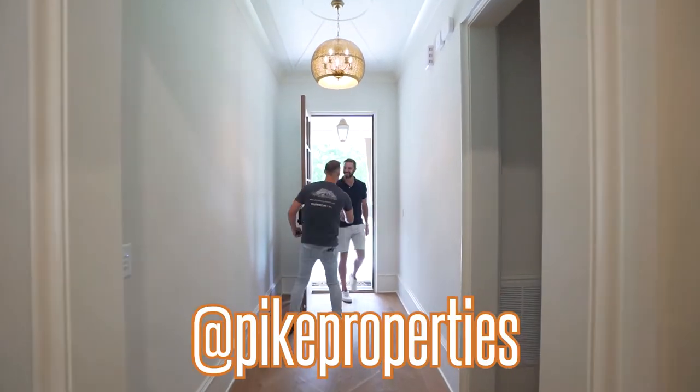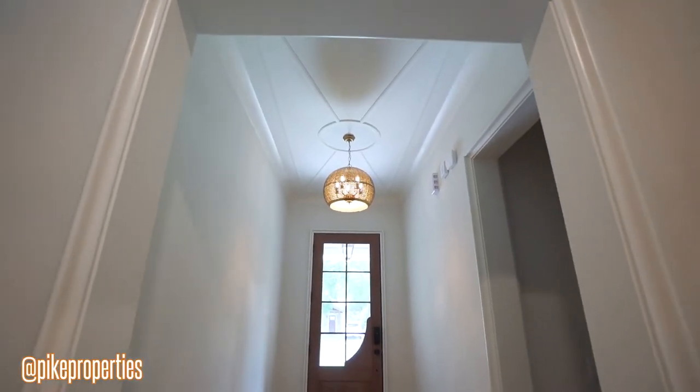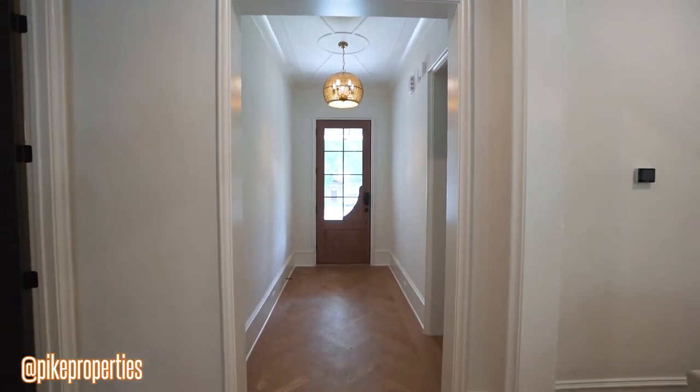Andy, how's it going man? Good to see you. Good to see you. These houses are beautiful. Thank you. We put a lot into this one.